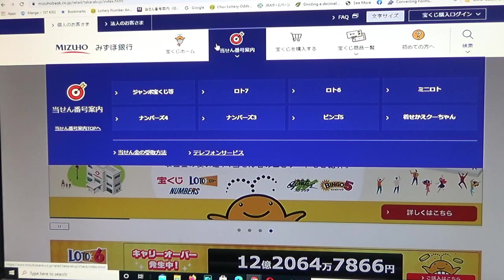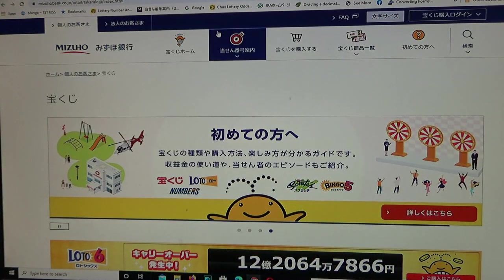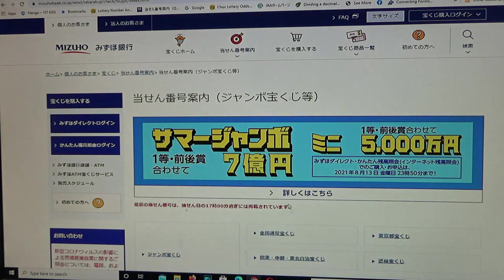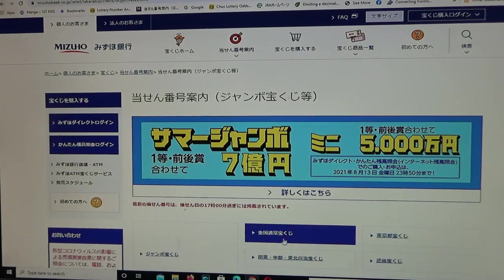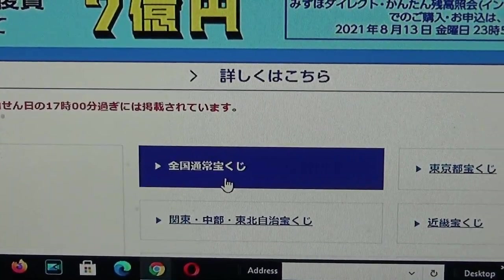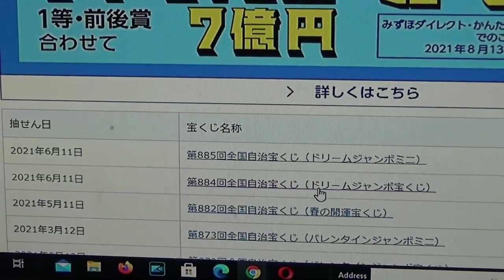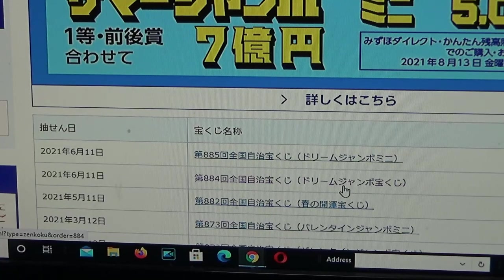You are looking at Mizuho Bank's Lottery page. Find the target, then go to Jumbo Takorakuji — this one. It is a Zenkoku Jimeji, which is this one over here. Click this, and there it is. I previously posted a video on how to check Dream Jumbo Standard drawing 884. Now we're going to check Dream Jumbo Mini for drawing 885 for July 11th.